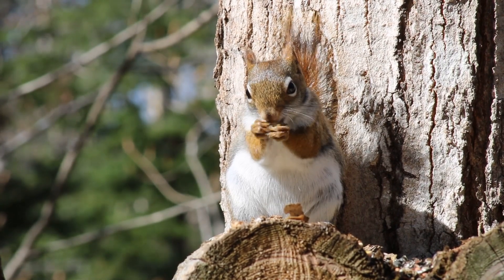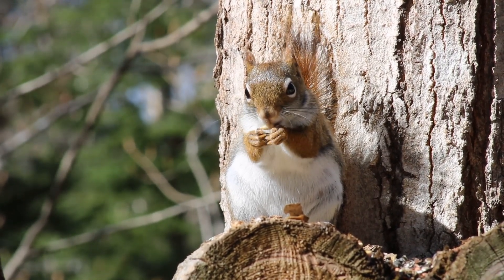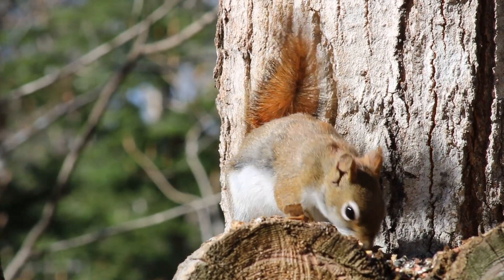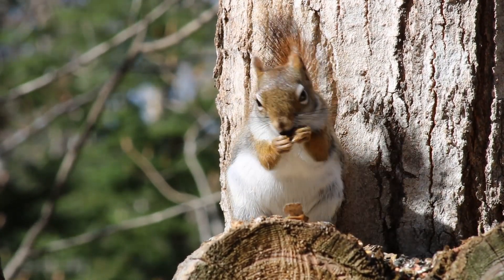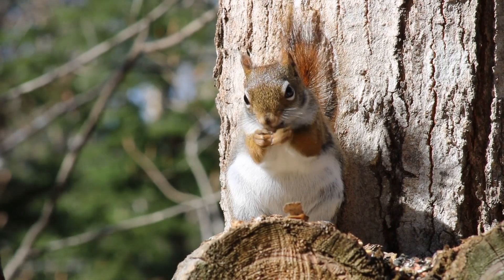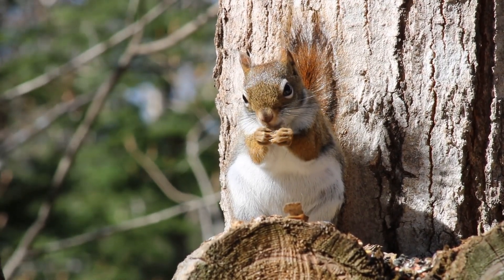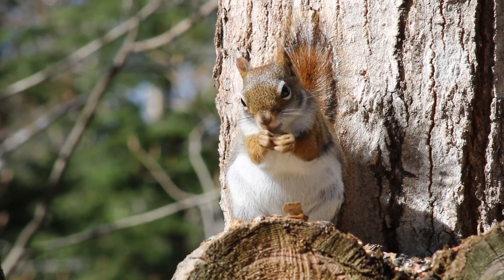Guess what? One of the two videos on the camera had two bears on it. There's a baby bear — called a cub — smelling the tree that the camera is on, and the mama bear is smelling the stick with the deer's smelly stuff on it. Do you want to see the video?